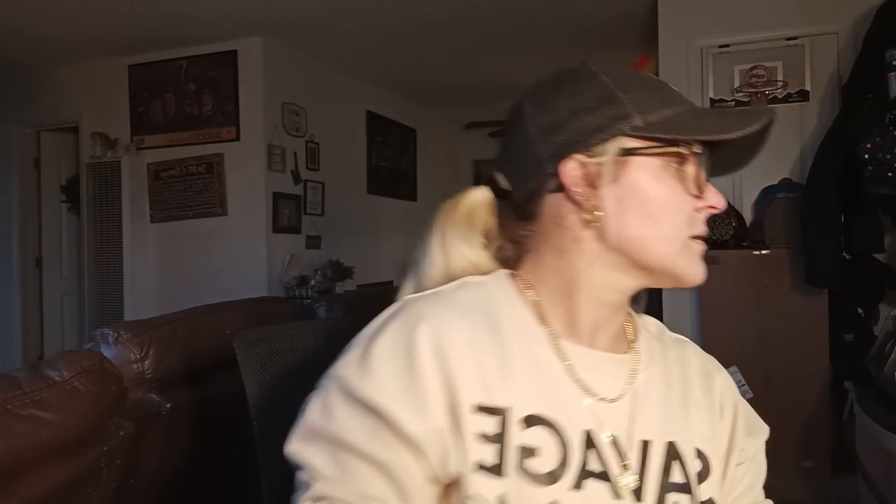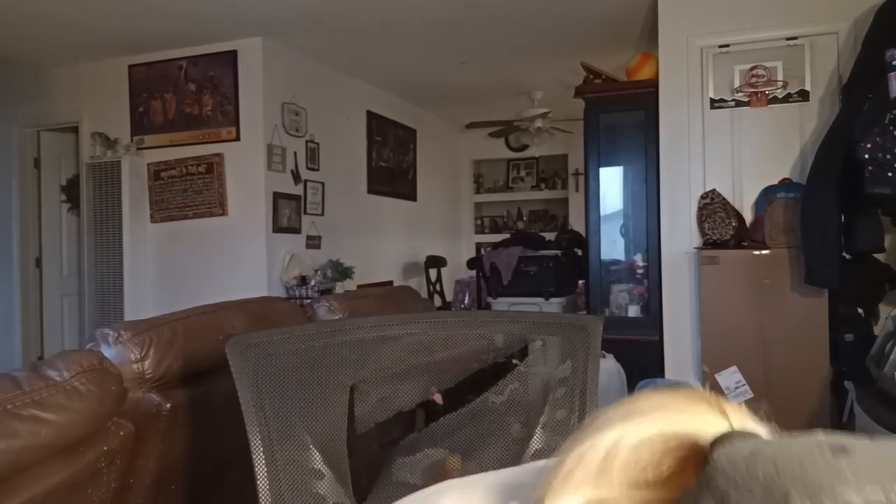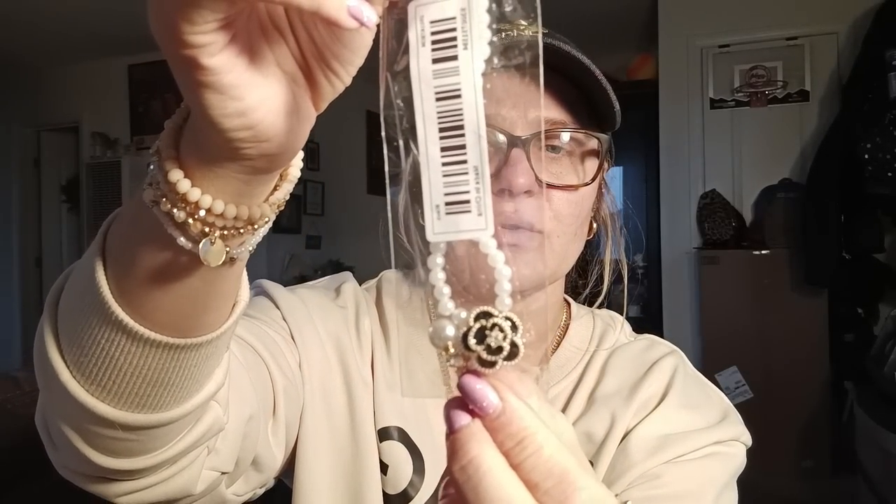I got some cute neutral colored bracelets with a little gold detailing. I put them on — I absolutely love them. I also got a little pearl necklace with a flower detailing to it. They had different colors, but I chose black.